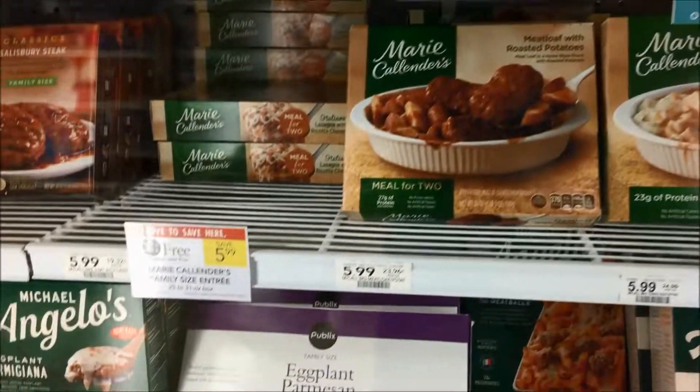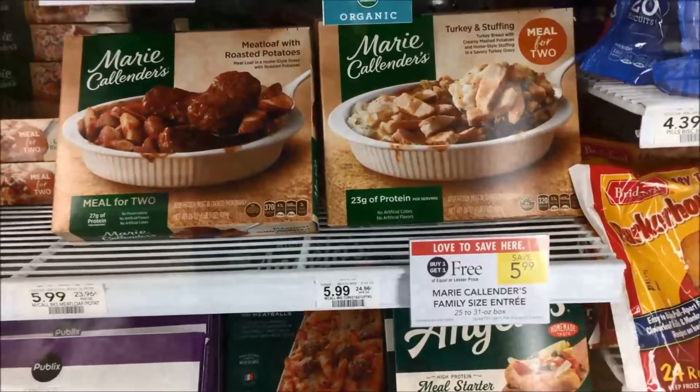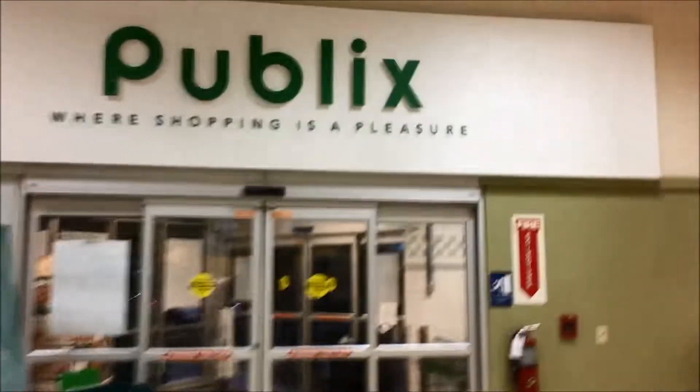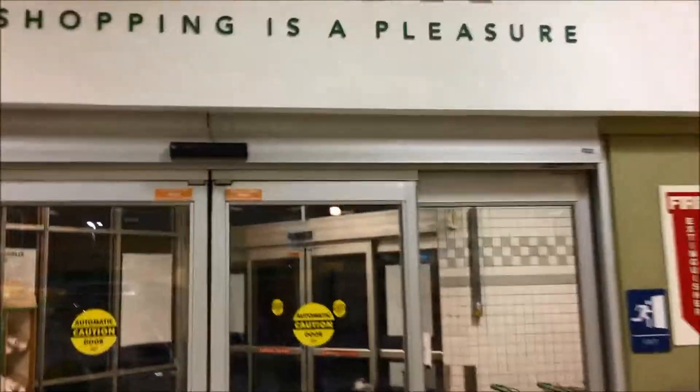Marie Callender meals are BOGO this week, just $3.00 each. Okay guys, those were the deals I saw at Publix. I hope it helps you, and until next time, happy couponing!